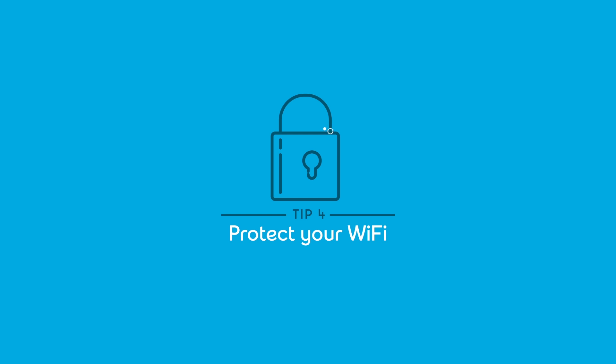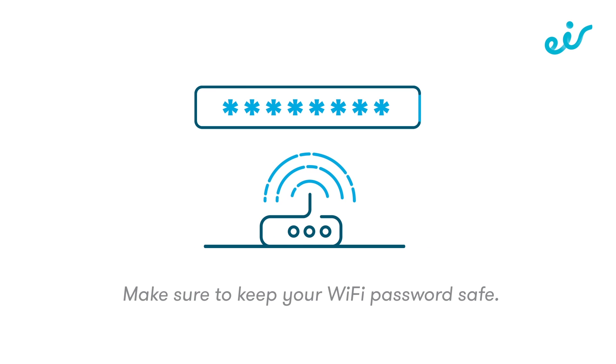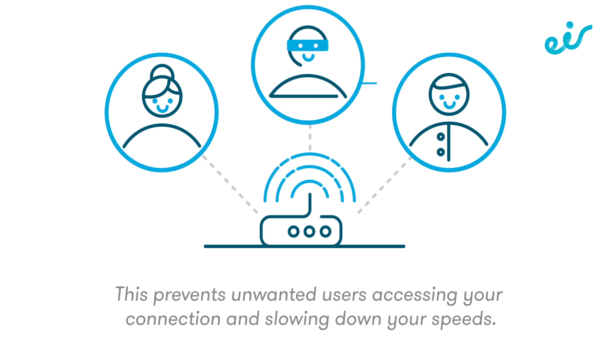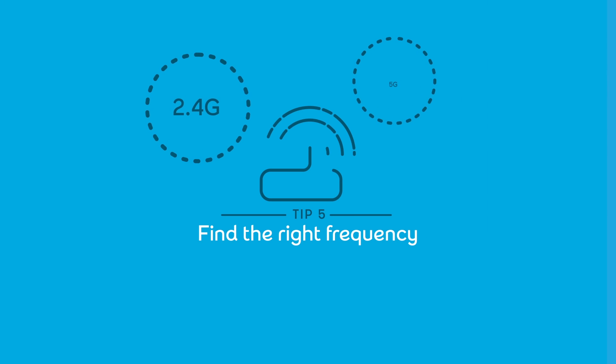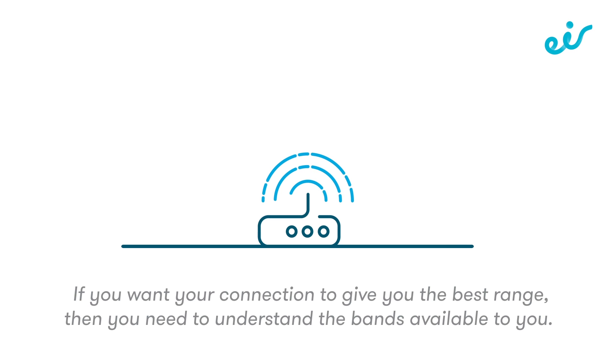Tip 4: protect your Wi-Fi. Make sure to keep your Wi-Fi password safe — this prevents unwanted users accessing your connection and slowing down your speeds. Tip 5: find the right frequency. If you want your connection to give you the best range, then you need to understand the bands available to you.